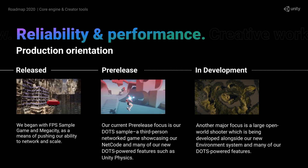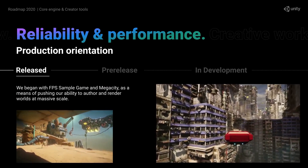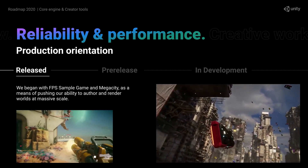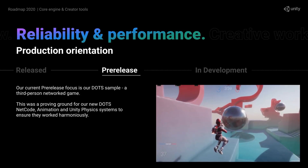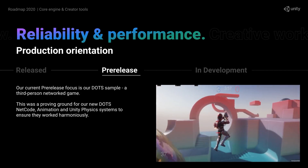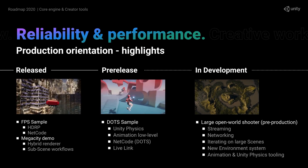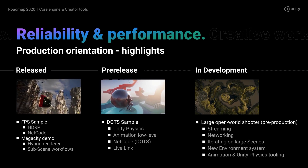In order to validate the tools with real world products, Unity has been doing more complete demos. Previously they tested their releases with the FPS sample and the Mega City demo. Currently there's the DOTS sample, which is the testing ground for DOTS netcode, DOTS animation, and DOTS physics. They're also currently in development of a large-scale open-world shooter to ensure everything works at scale with AAA quality.